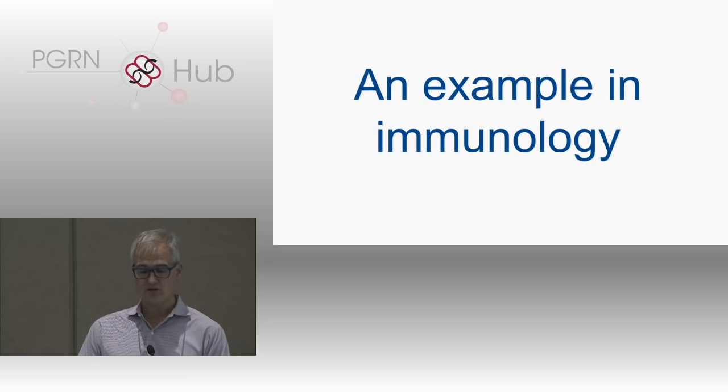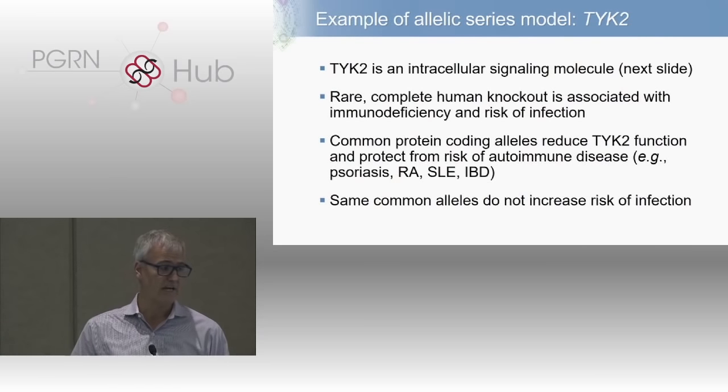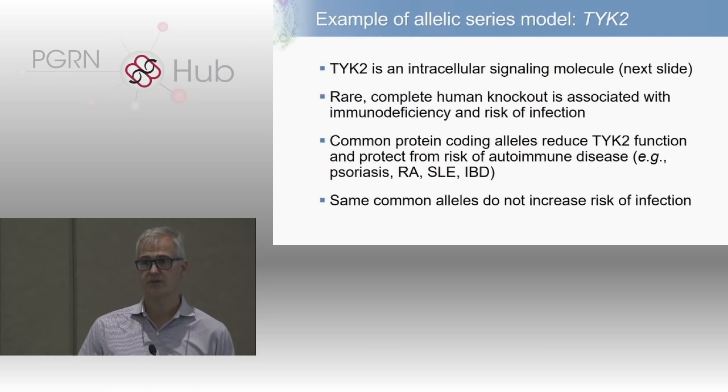I'm going to go over one example in human immunology, then talk about two emerging resources — Mendelian randomization and protein quantitative trait loci, and then phenome-wide association studies, or PheWAS. The first example is an allelic series model for the gene TYK2, an intracellular signaling molecule downstream of a number of cytokine receptors. If you knock it out completely — and there are human knockouts — this is associated with immunodeficiency and increased risk of infection. There are also common protein-coding alleles that influence TYK2 function, shown to be protective for a variety of autoimmune diseases including psoriasis, RA, lupus, and inflammatory bowel disease.